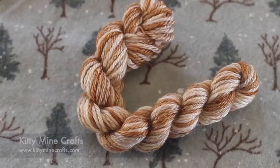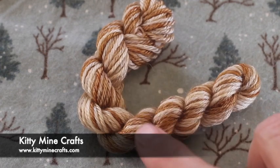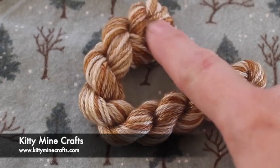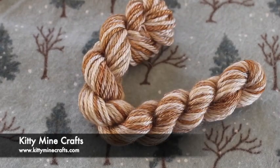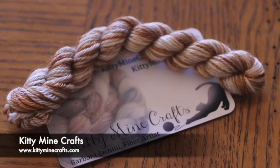We have another cinnamon roll. This one is from Kitty Minecrafts, and this beautiful fingering weight yarn is 55% superwash BFL wool and 45% silk. So you can see the shine and shimmer of the silk in there, and it's got all these beautiful browns and cream colors. Fabulous. I think it looks like it would be a delight to knit, and I've been knitting more lately, so this really just tickles my fancy. I think it's beautiful.